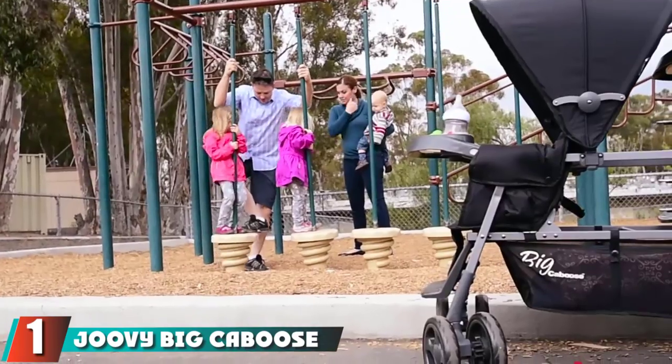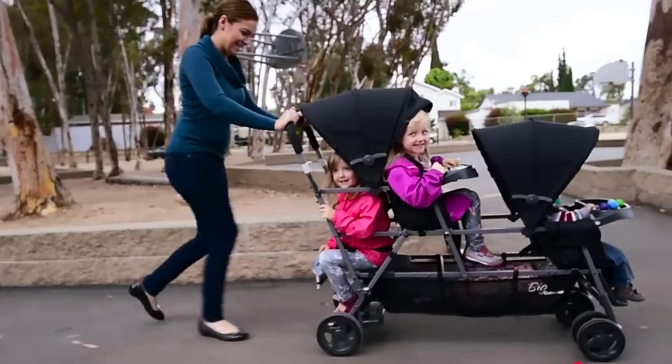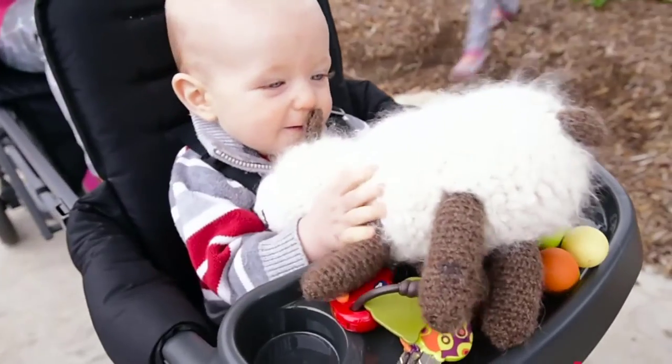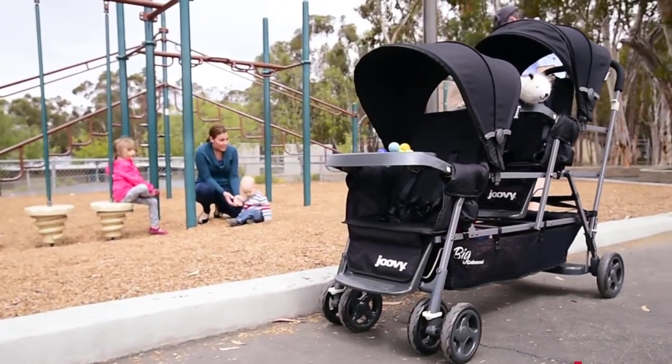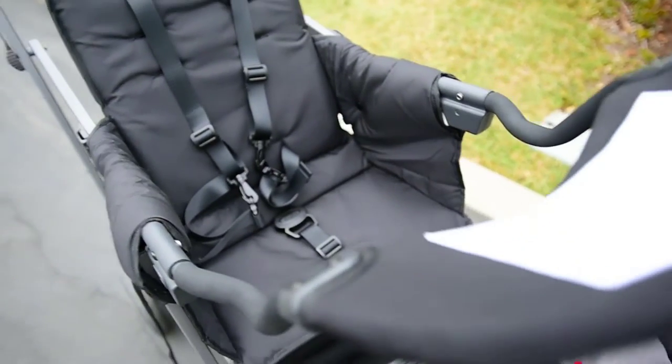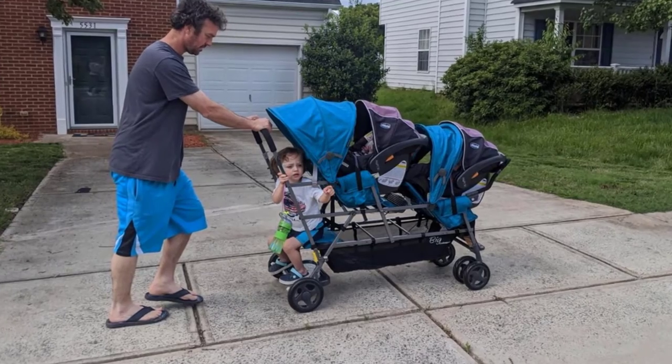At the first position of our list we have the Joovy Big Caboose Stand-On Stroller. The Joovy Big Caboose Stand-On Stroller has two full-size seats, a patented rear platform, two foot rests, two universal infant car seat adapters, and two child trays. It is very easy to assemble and accommodates kids weighing 40 to 45 pounds.